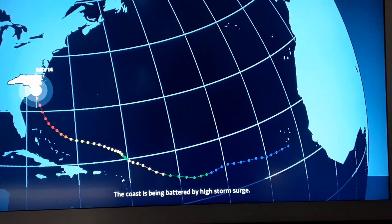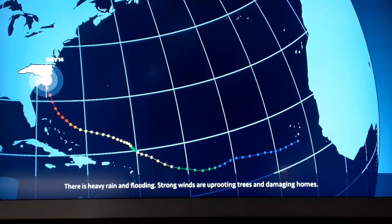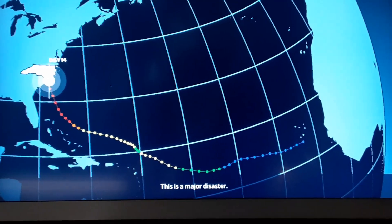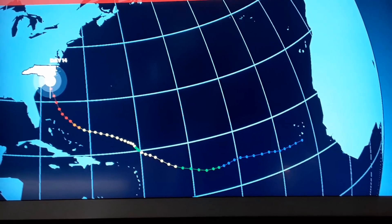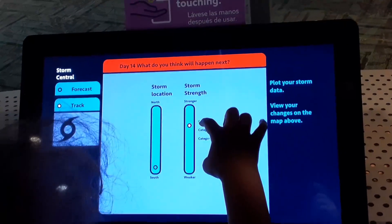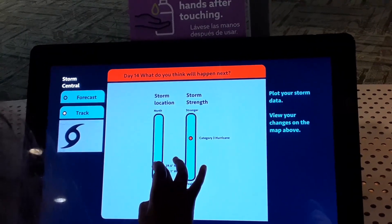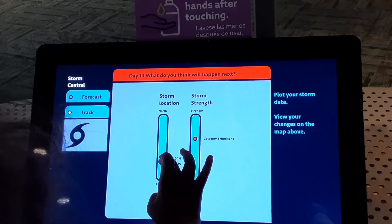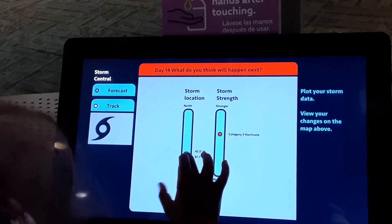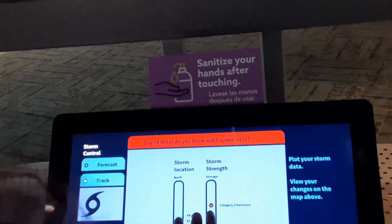The coast is being battered by a high storm surge. There's heavy rain and flooding. Strong winds are uprooting trees and damaging the coast. This is a major disaster. We have imminent landfall. What does our storm tracker think it's going to do? It's right near the coast. She still thinks Category 3. She thinks it's going to ride the ridge all the way around, or will we see eventual landfall?